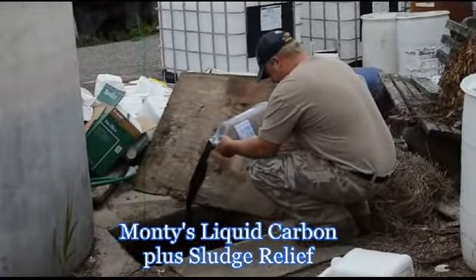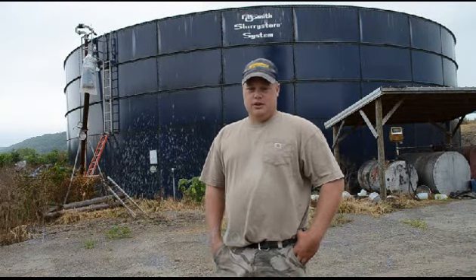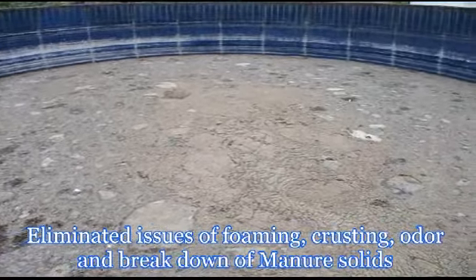I was on to this Monty's Carbon Sludge Relief last year and pretty much eliminated a lot of the problems we were having — as far as the crusting issues, the breakdown of the manure, and even the foaming that was happening with the manure tank.